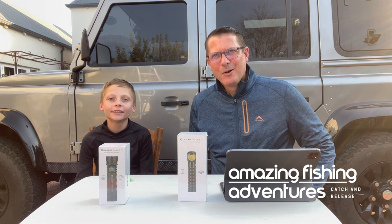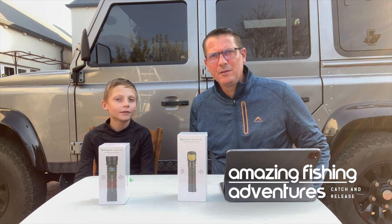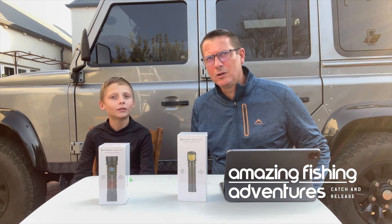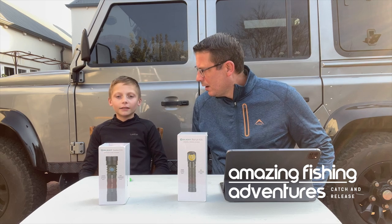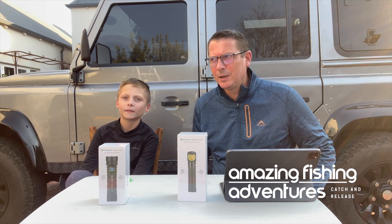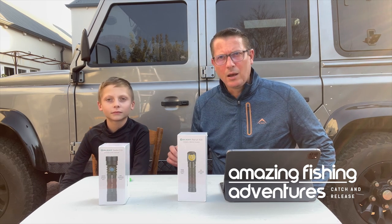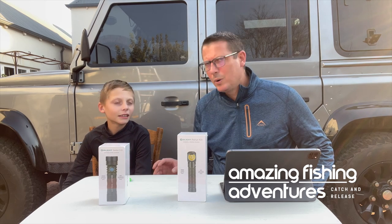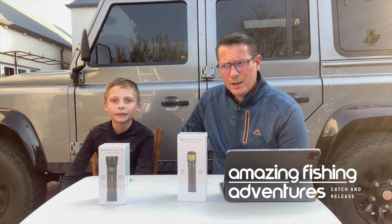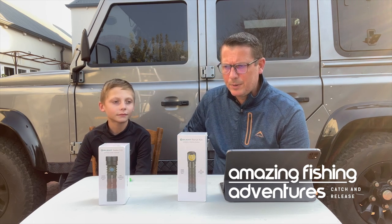Hello everybody, welcome to another episode of Amazing Fishing Adventures. Today we've got a very special offer for all our viewers. We've been looking for a new flashlight for a variety of reasons — there's so much load shedding, for camping, for doing a braai, going to the bush. We always need a good flashlight and we need a new one, so I was doing quite a bit of research.